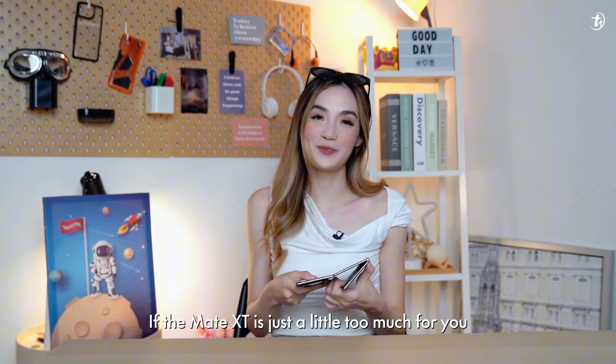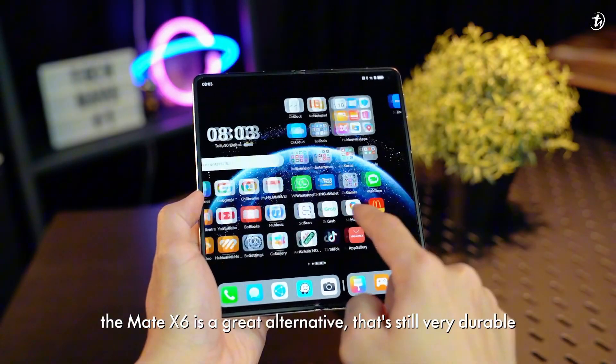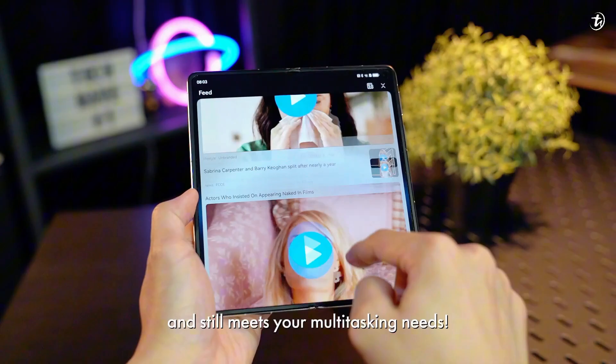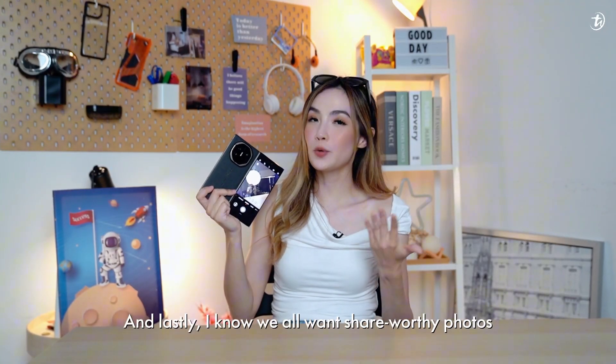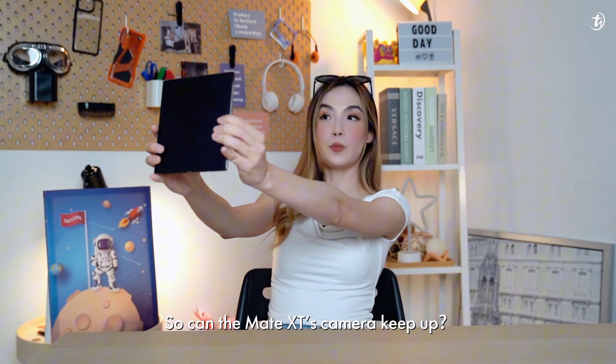If the Mate XT is a little bit too much for you, the Mate X6 is a great alternative that's still very durable and meets all of your multitasking needs. And lastly, I know we all want share-worthy photos — so can the Huawei Mate XT keep up?